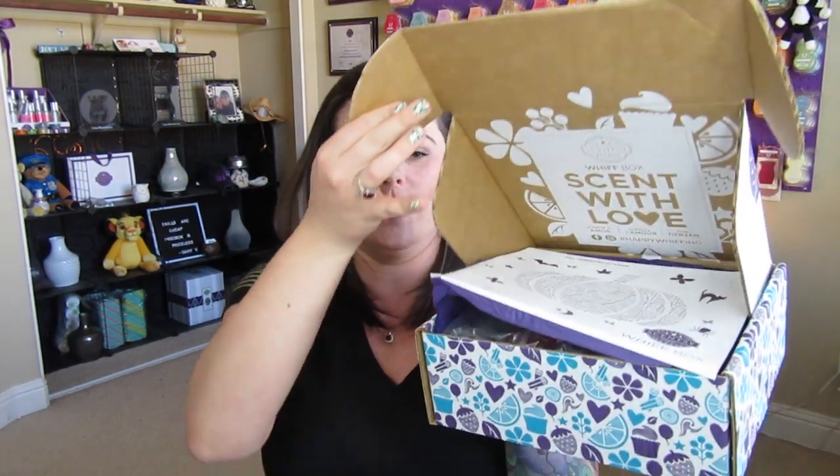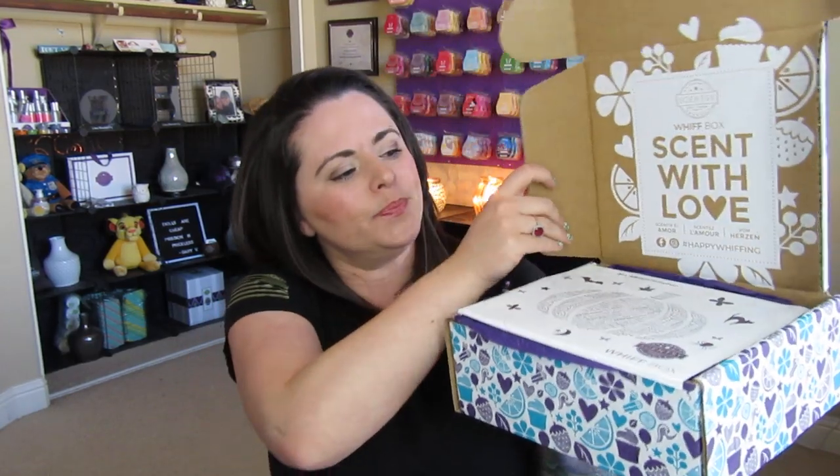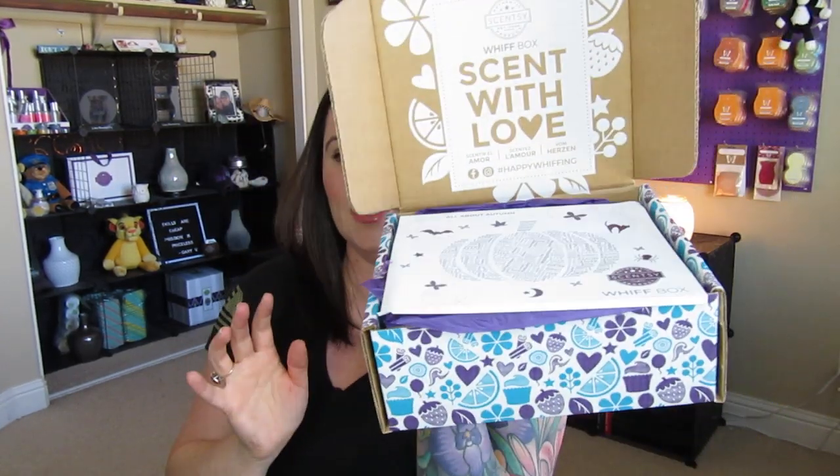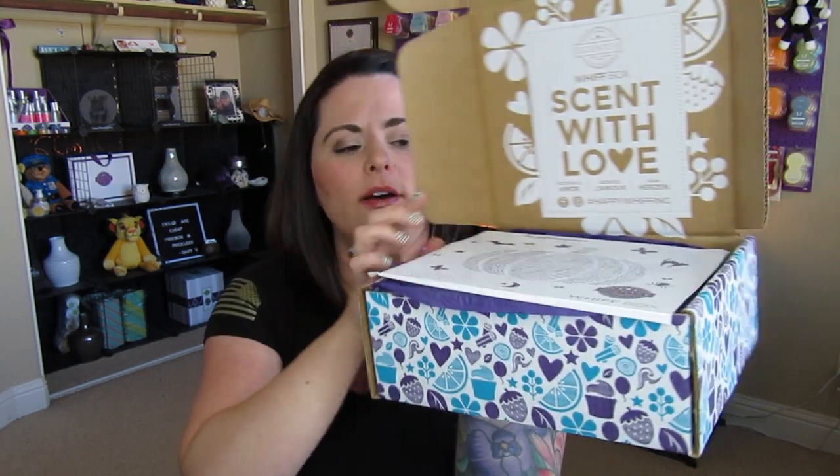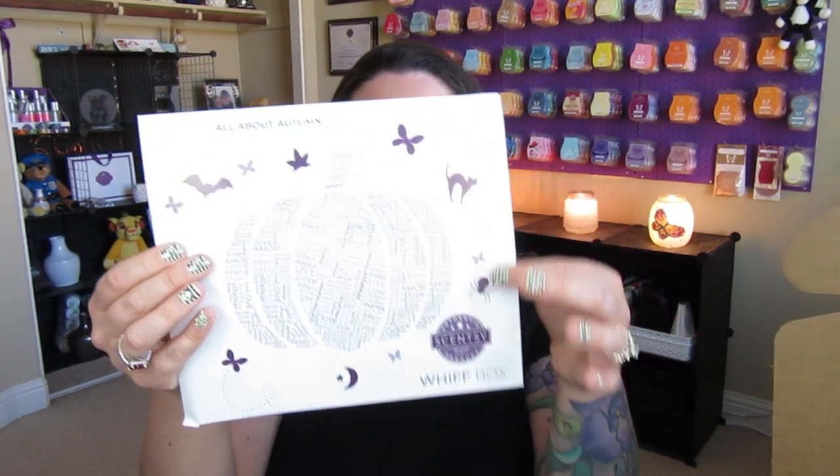When we first open our box, I love the presentation like normal. It says on the inside, 'Whiff Box — Scent with Love.' And then we have this little piece of paper here. It says 'All About Autumn.' So this is going to be the theme for this box — all about autumn.